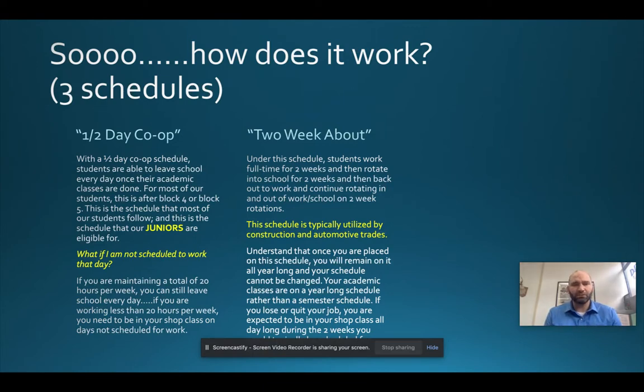Under the half-day schedule, students will report to school every day. You'll receive your academic classes in the morning and are typically done around 11:17 or 12:05, after either block four or block five. You can then sign out and go to work. The important thing to remember is that you cannot miss academic time for co-op.